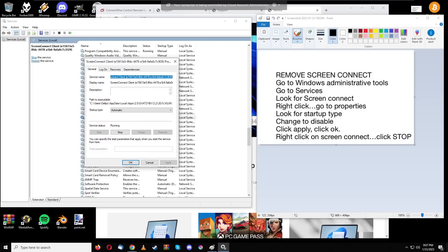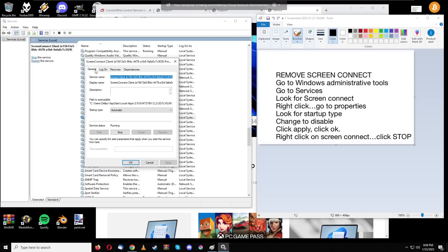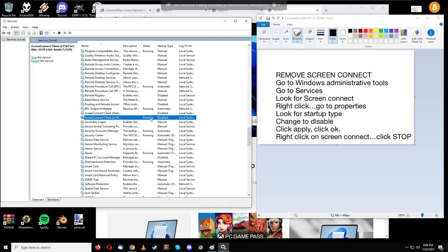Once you've opened the ScreenConnect service properties, look for 'Startup Type' under the General tab and change it to 'Disabled.' You can see the path to executable, and right under that is startup type — currently set to 'Automatic,' meaning it starts every time you turn on your computer. Change that to 'Disabled,' then make sure you click Apply — not just OK — so it actually applies.